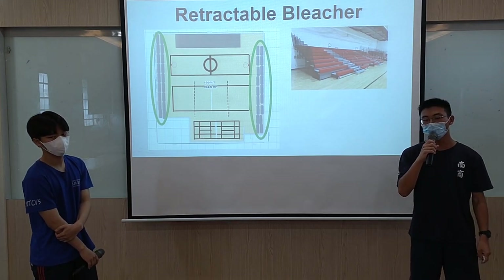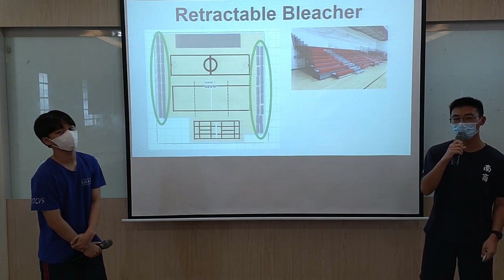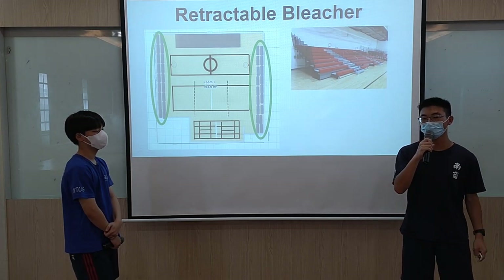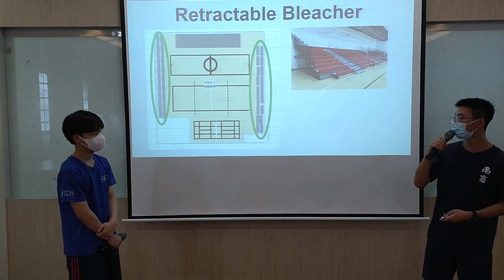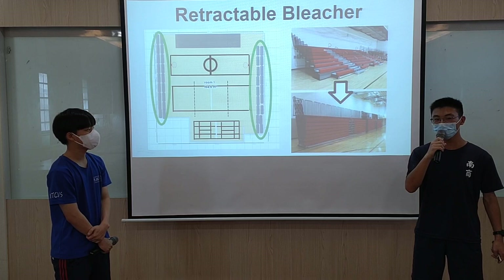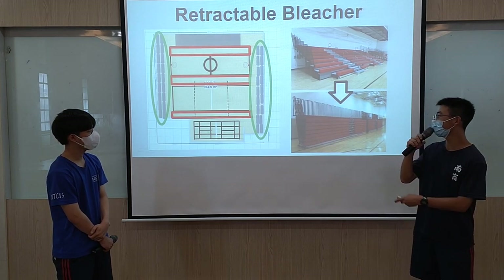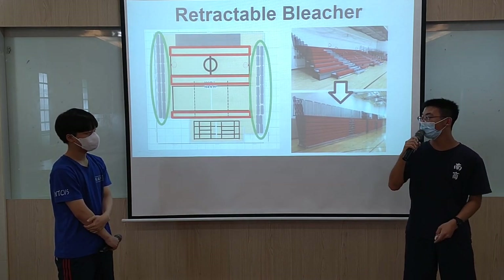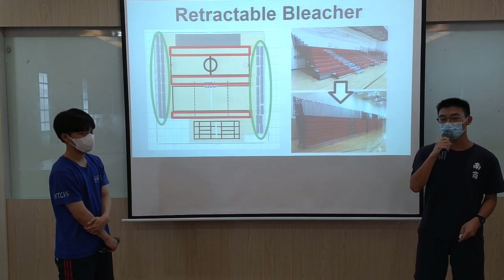When competitions or ball games are taking place in our school gym, we can attract a lot of people to watch, including students and teachers. Or we can attract others to watch the ball games and enjoy training together. After the ball games and competition, we can also put away the bleachers and have more space for team training. If spare time is available, we can also put some chairs in the rest area. This idea is very useful because it provides seating for spectators but also does not take up too much space.